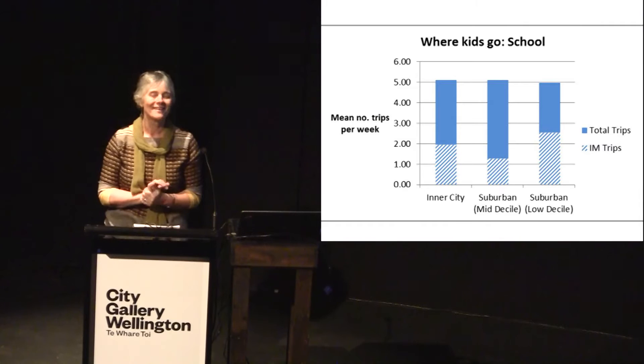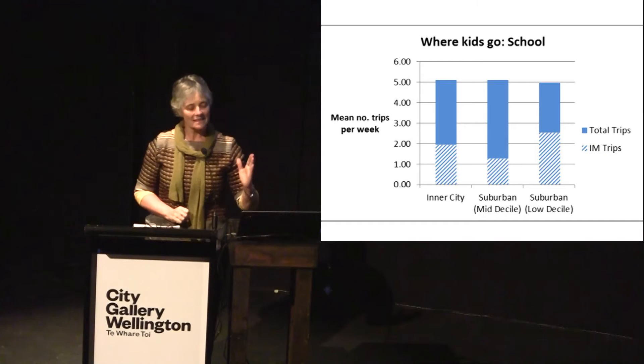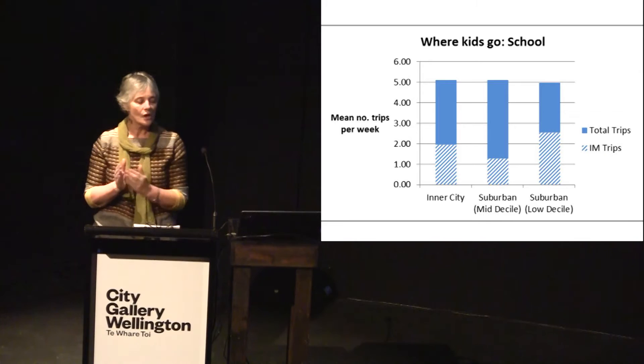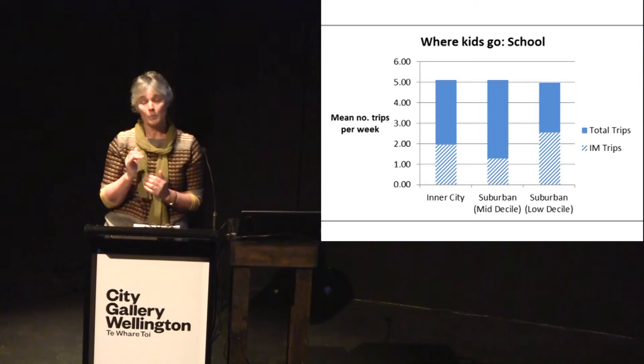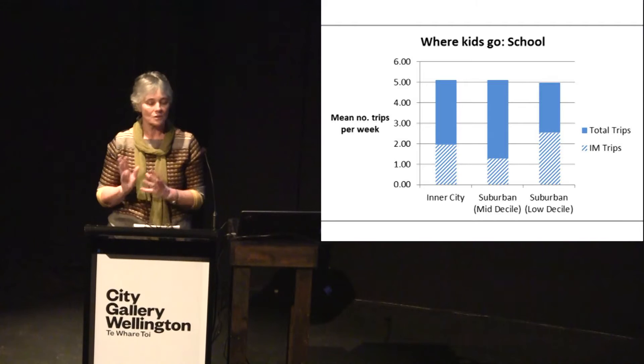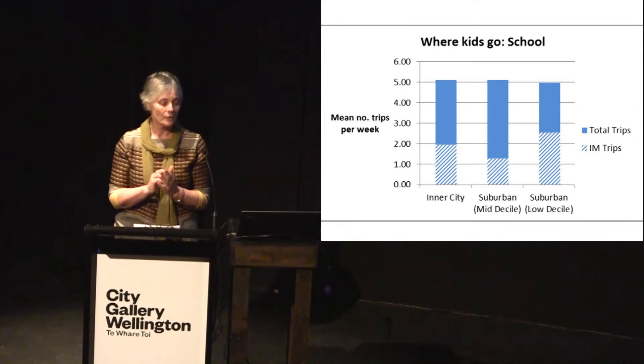Kids go to school — mostly five days a week. The vertical axis shows mean number of trips per week, and the horizontal is divided into inner city, suburban mid-decile, and suburban low-decile schools. The key point is the thatched area at the lower part of the graph — the proportion of trips made independently. Children in low-decile schools had almost half of their school trips made independently, without the constant supervision of adults. In the mid-socioeconomic area, only about a quarter of school trips were made independently.